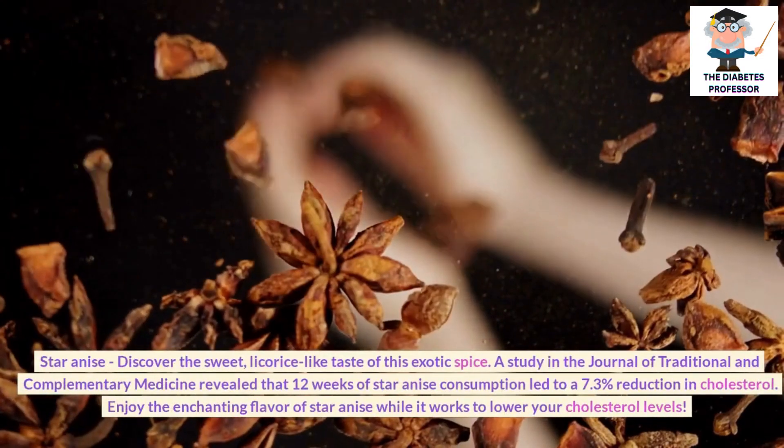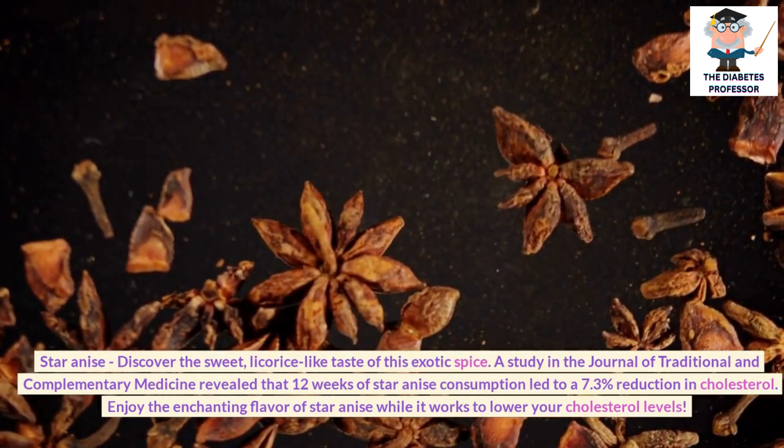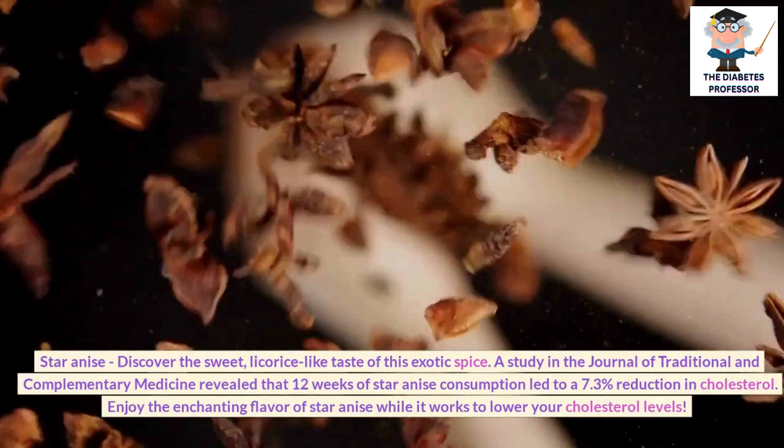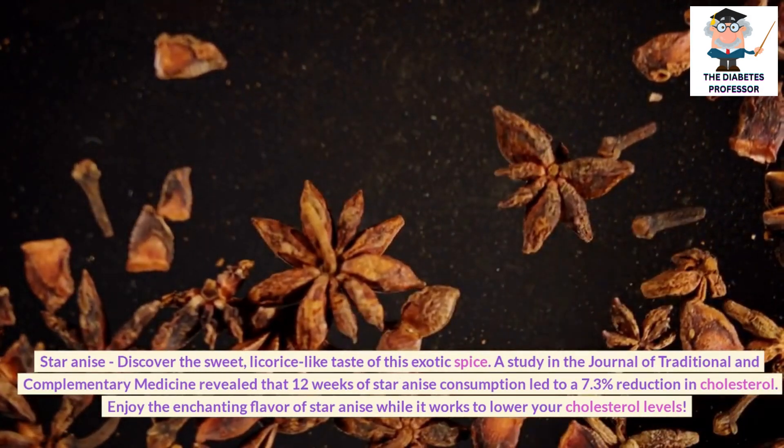Star anise: Discover the sweet, licorice-like taste of this exotic spice. A study in the Journal of Traditional and Complementary Medicine revealed that 12 weeks of star anise consumption led to a 7.3% reduction in cholesterol.